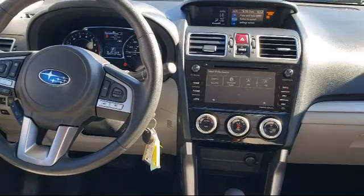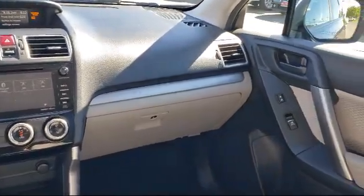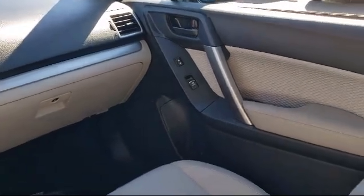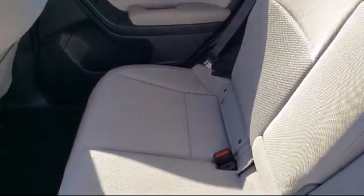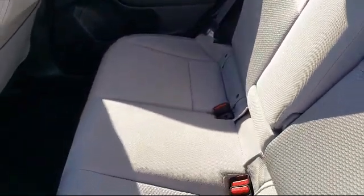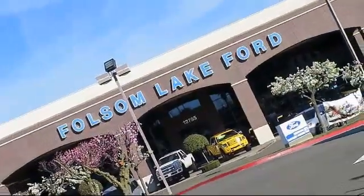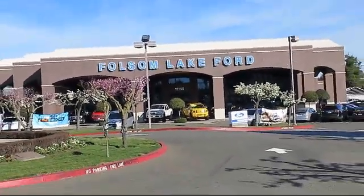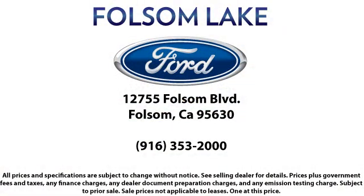and as we look to the next 25 years, we will continue that commitment. Come in today and let us show you what excellence in customer service looks like. We're located off Highway 50 at Folsom Boulevard, under the flag. We'll see you next week.